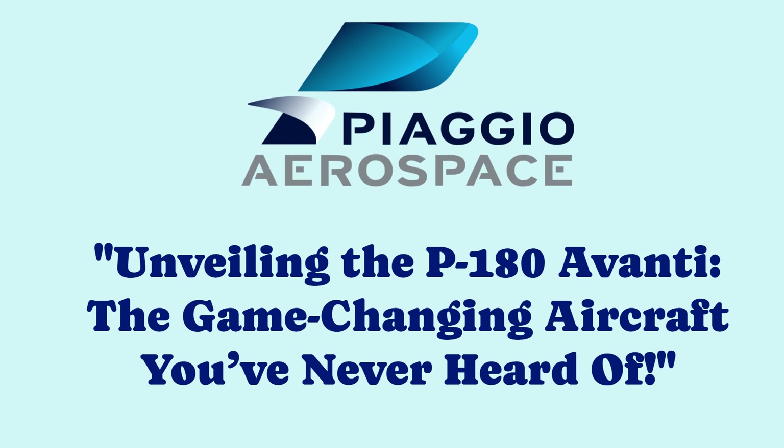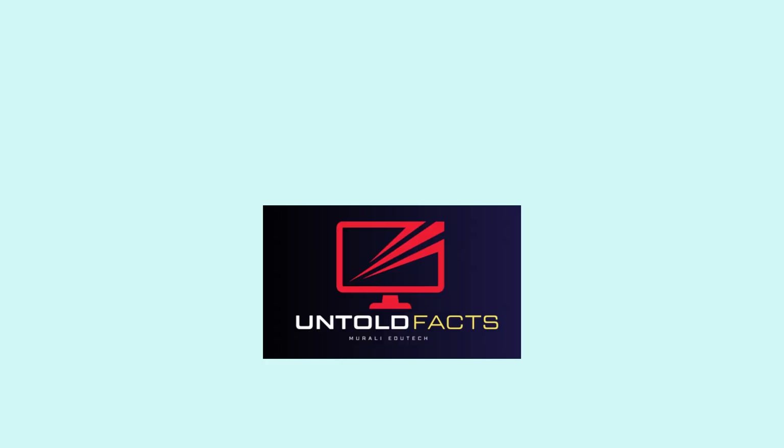Unveiling the P-180 Avanti, the game-changing aircraft you've never heard of. Brought to you by Untold Facts from Murali Edgitech.